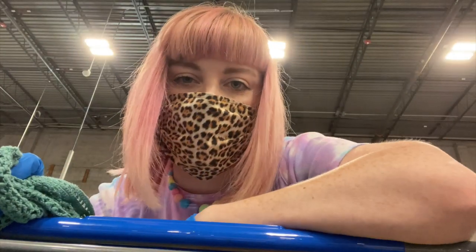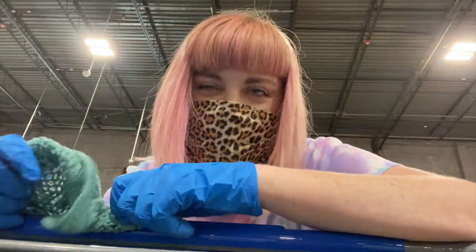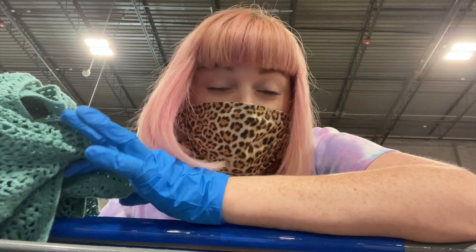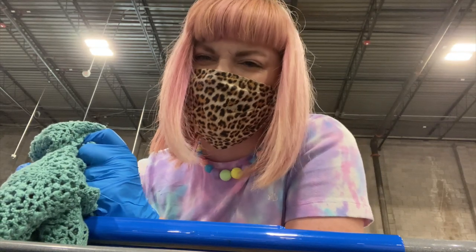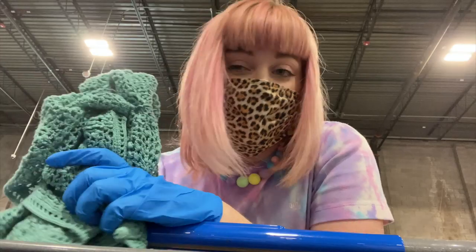I'm super excited because I just found a crochet cardigan. I can't show you the whole thing — I'll just show you when I get home — but look at how pretty this is. It's one of those short sleeve cardigans, so this is perfect for the 2020 crochet trend. I love finding the trends, especially the crochet one because I know that's a harder one to thrift sometimes. Score.